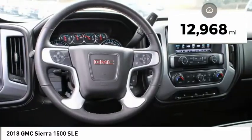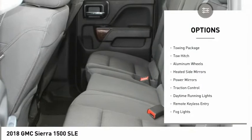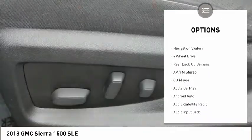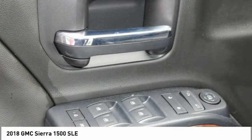This vehicle has less than 15,000 miles. Here are some of this vehicle's great options: towing package, tow hitch, aluminum wheels, heated side mirrors, power mirrors, traction control, daytime running lights, remote keyless entry, fog lights, and mirror memory.